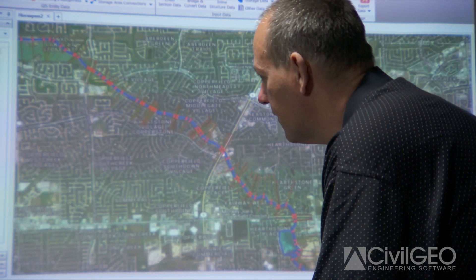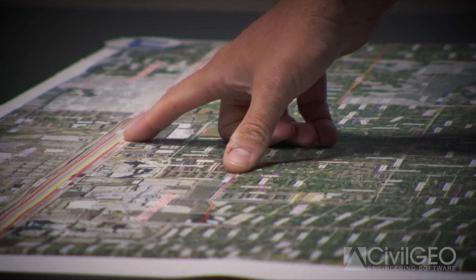We were having to use three or four different sets of software, and by using GeoHEC-RAS, we're able to do it using a single interface, and so that removes a lot of time and effort.